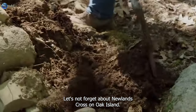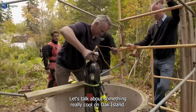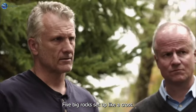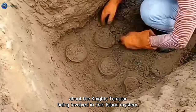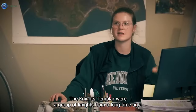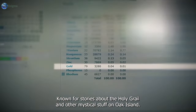Let's not forget about Nolan's Cross on Oak Island — it's a big deal in the island's story. Five big rocks set up like a cross, and the sixth rock has a face and a sword on it. People are buzzing with ideas about the Knights Templar being involved in Oak Island's mystery. The Knights Templar were a group of knights from a long time ago, known for stories about the Holy Grail and other mystical stuff.